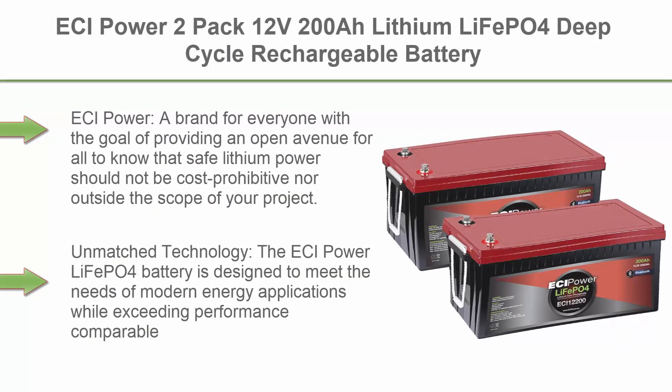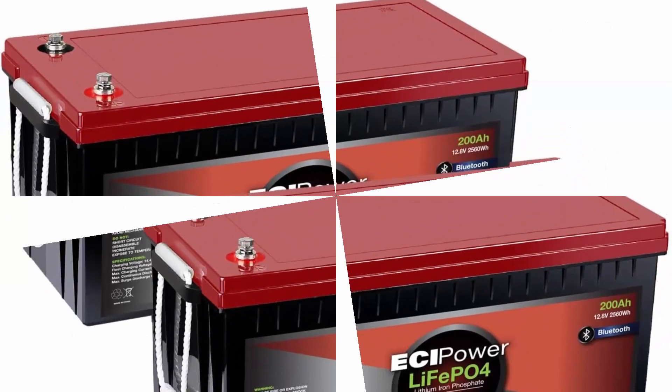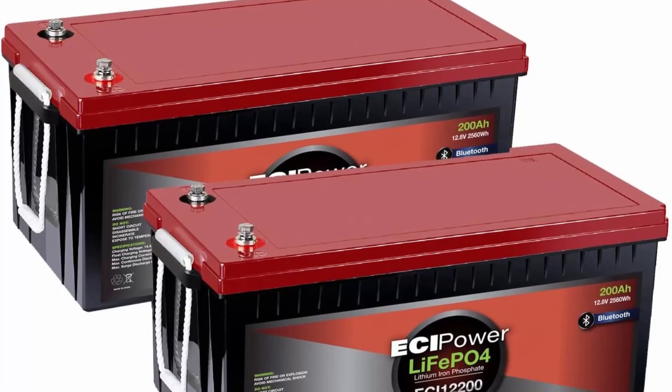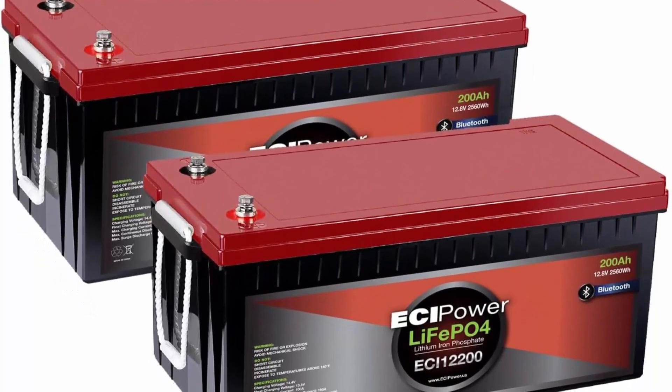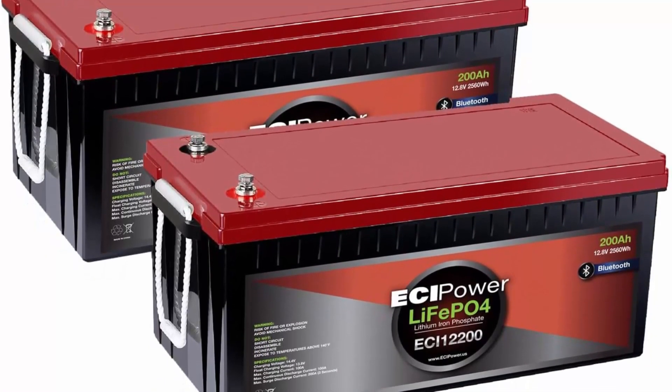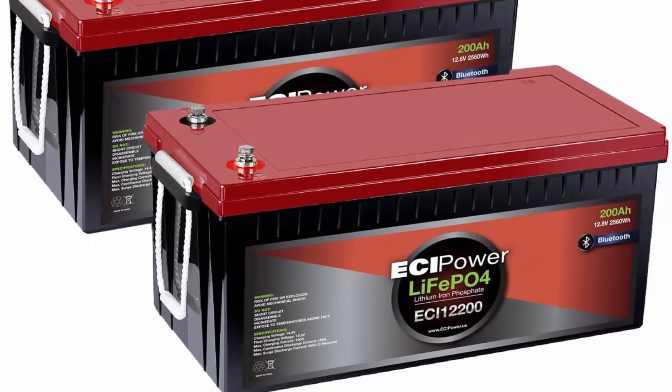Top 4: ECI Power 2-Pack 12V 200Ah LiFePO4 Deep Cycle Rechargeable Battery with Bluetooth, 2000–5000 life cycles, 10-year lifetime, built-in BMS — perfect for RV, solar, marine, overland, and off-grid. ECI Power: a brand for everyone with the goal of providing an open avenue for all to know that safe lithium power should not be cost-prohibitive nor outside the scope of your project.